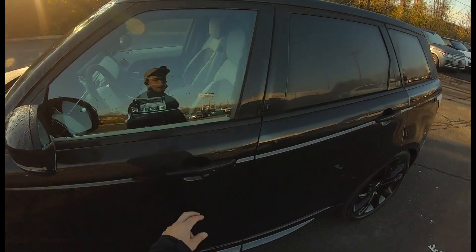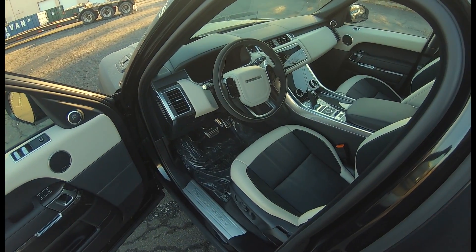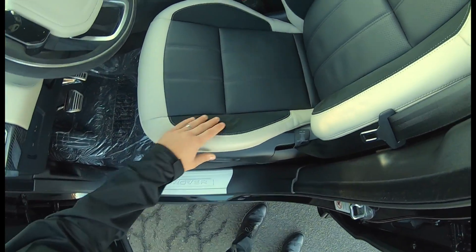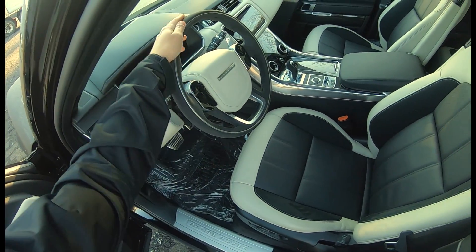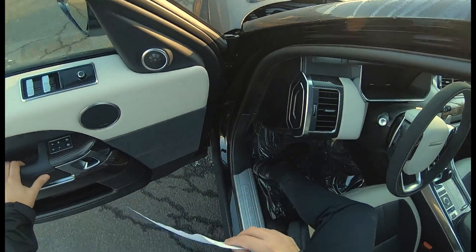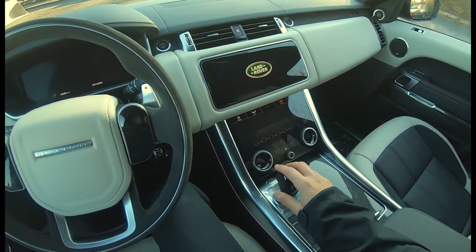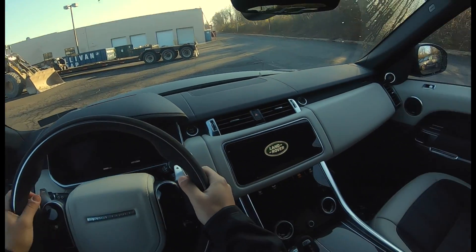Moving on inside, we have even more differences. Check out this interior — it's really nice. This is ivory and ebony. These seats have suede along the bolsters and the bottom. The steering wheel is suede as well, which is different from the HSC's leather. You also get a suede gear shifter, which is really nice, and aluminum paddle shifters, which give it a more premium feel.